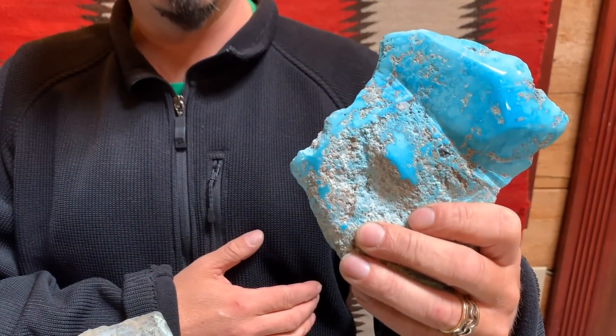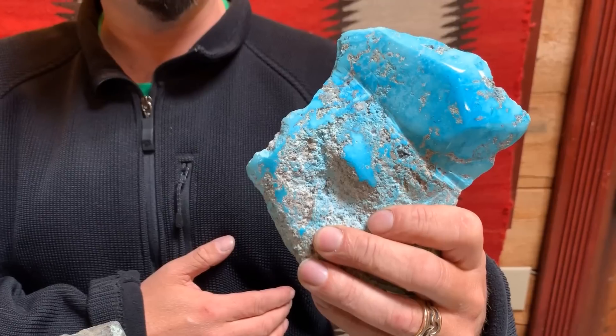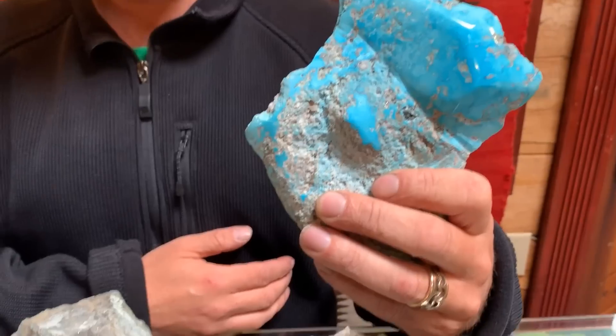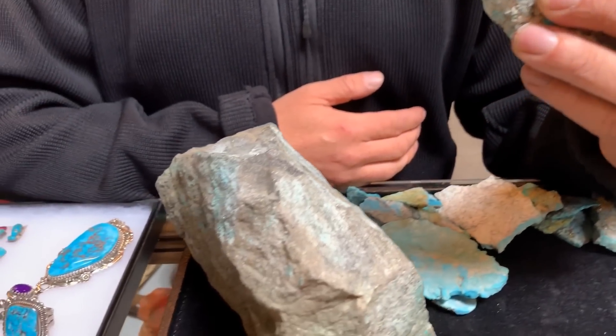It actually produces over 750 million pounds of copper a year, which is pretty impressive. And if you've ever driven past there, the mine is absolutely massive — miles and miles of pit.